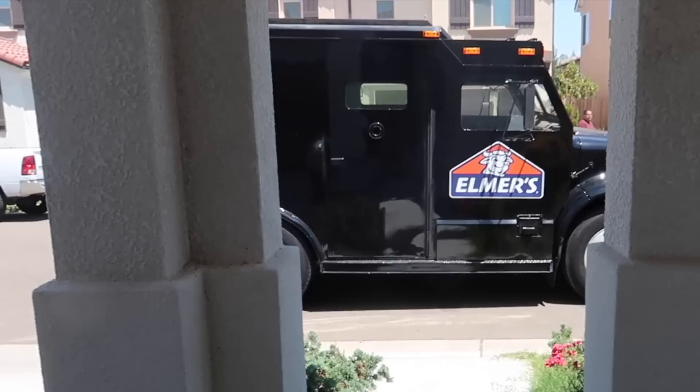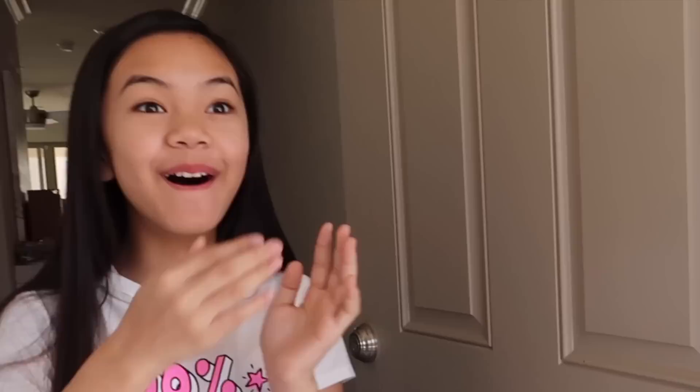Oh my gosh, what's going on? Whoa! It's an Elmer's truck! Oh my gosh. It's an Elmer's truck, you guys!